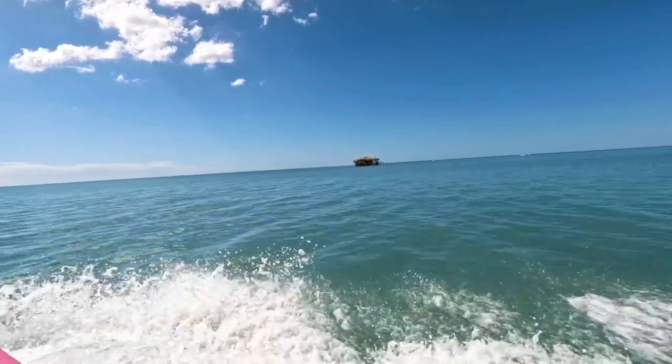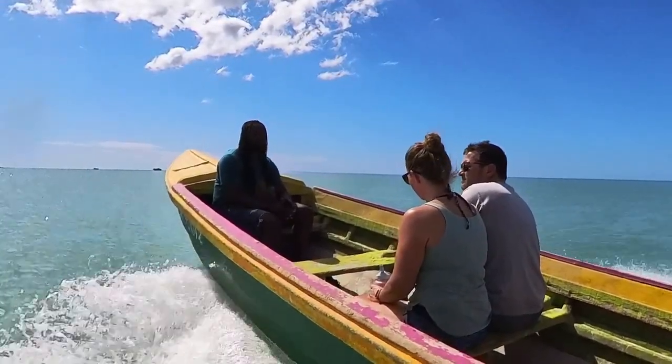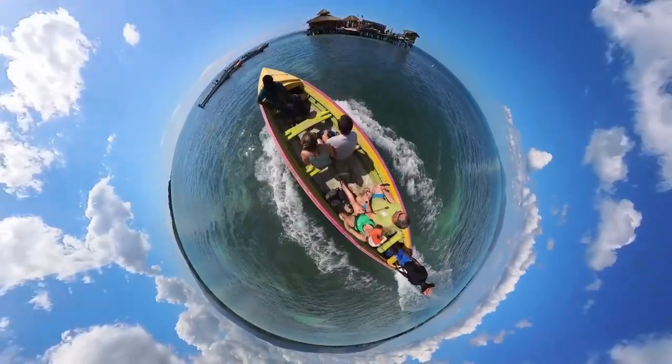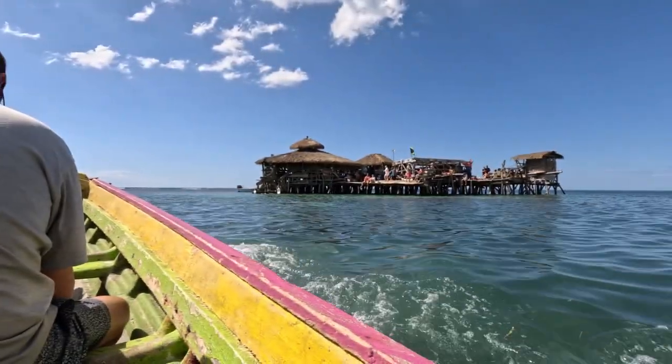There are multiple water taxi services around the area to get you out to Floyd's, and they range anywhere from 15 US dollars to about 30 US dollars for a round trip per person.